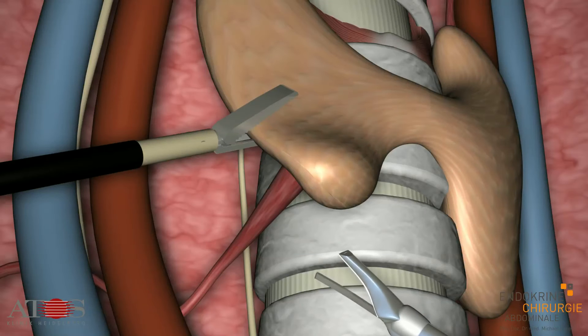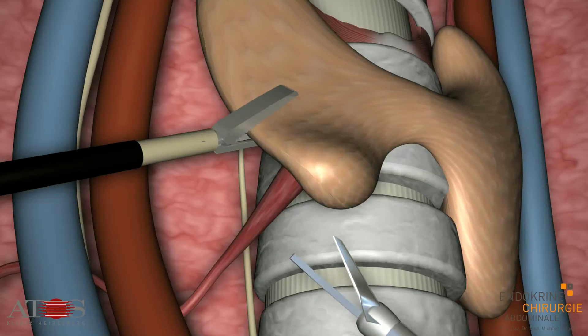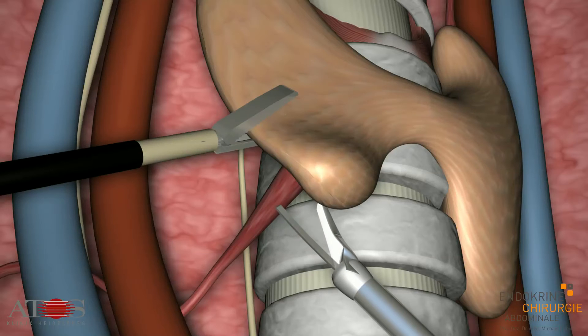The nerve function is also documented at the same time. Afterwards, the ultrasonic shear is used to divide the thyroid pole vessels, so no conventional stitches are required here.